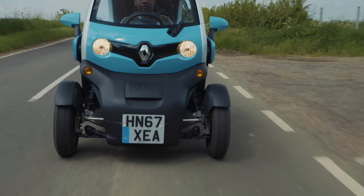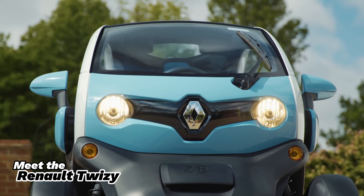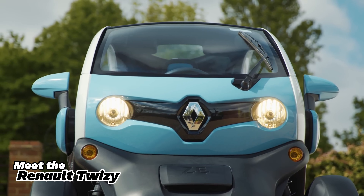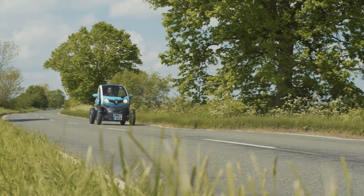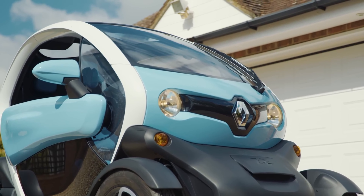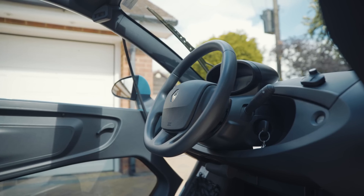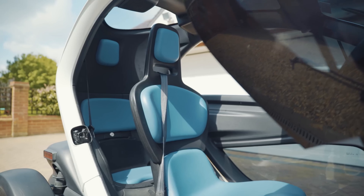Looking for an eco-friendly alternative to driving or riding a motorbike? Meet the Renault Twizy, a unique electric vehicle that's perfect for urban living. This 2C quadricycle stands out with its futuristic design, complete with eye-catching scissor doors. Its compact size makes it easy to park and a great conversation starter wherever you go.